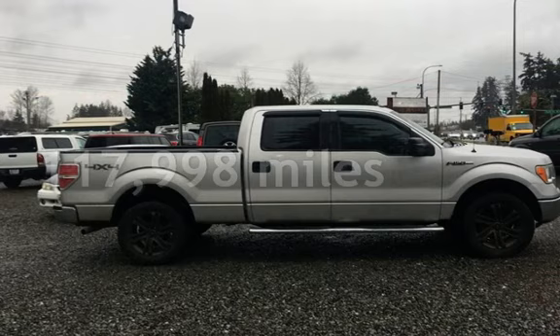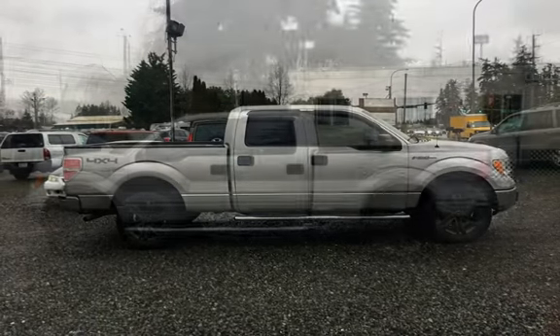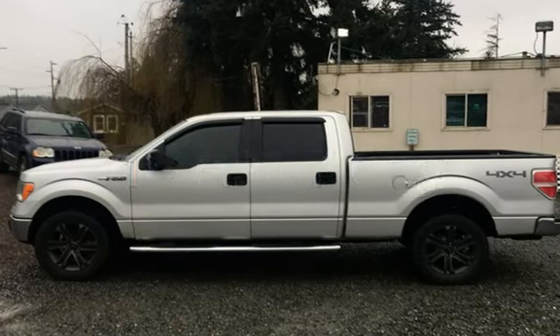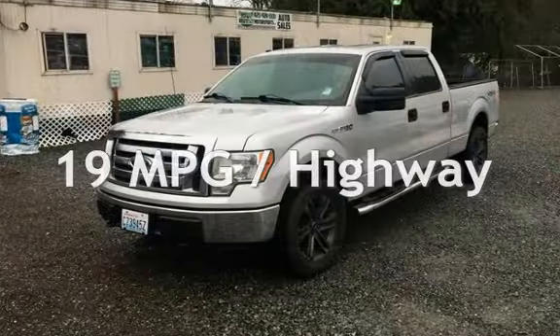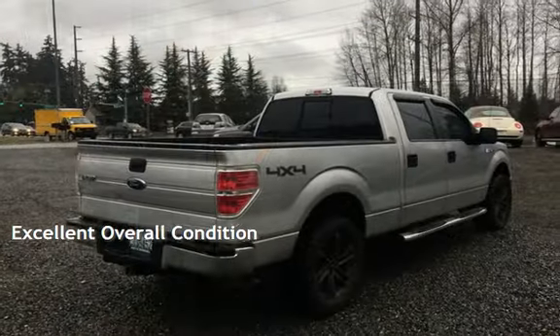This Ford has less than 118,000 miles on the odometer. Estimated fuel economy for this vehicle is 14 miles per gallon in the city and 19 miles per gallon on the highway. This vehicle is in excellent overall condition.